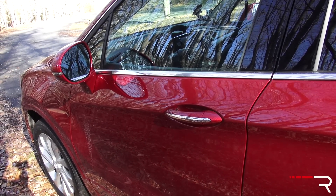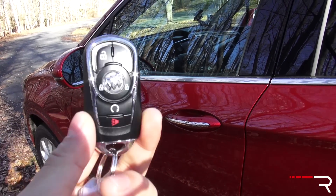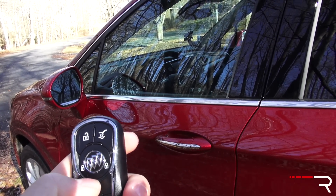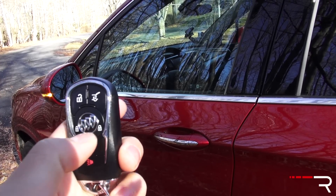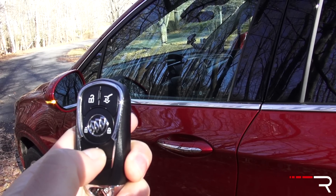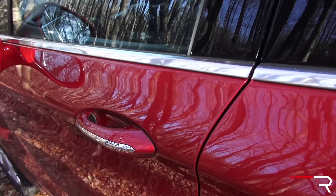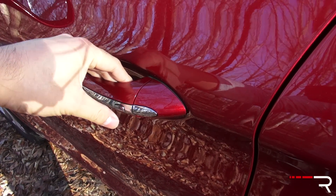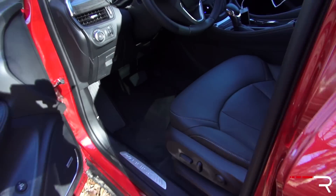My tester is the Premium One trim level, which comes standard with the company's Smart Key Access System with push-button start. Remote start is definitely a very handy feature if you live in cold climates. To activate the remote start, just push the lock button in the center and then press and hold this button, and the vehicle starts right up for you. To unlock the door, there is no sensor on the back — you actually have to touch the door handle to lock and unlock it.